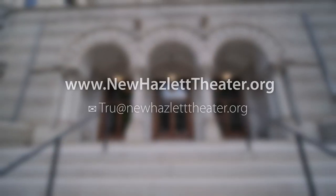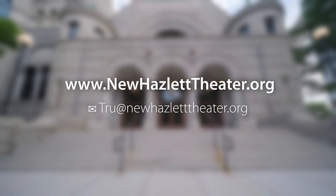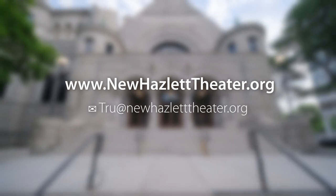For more information, please visit our website at www.newhazlettheatre.org or email us at newhazlettheatre.org.